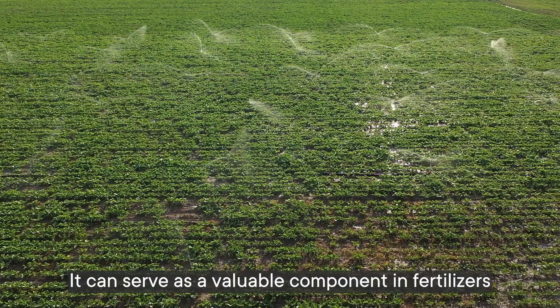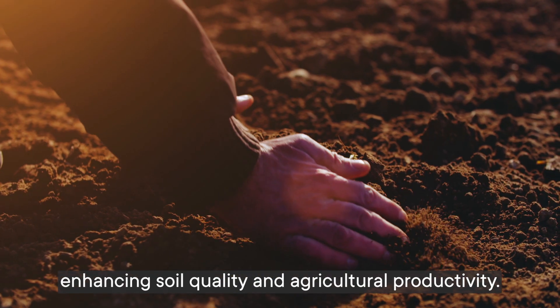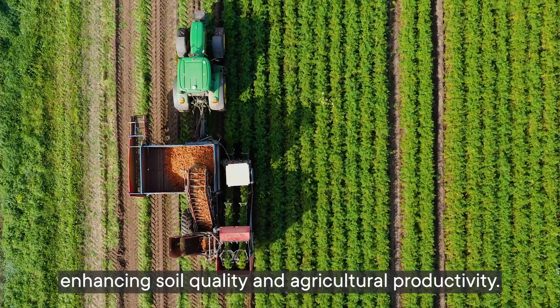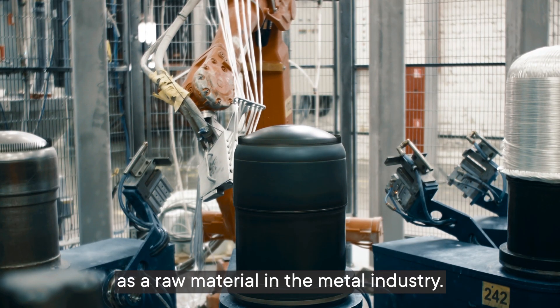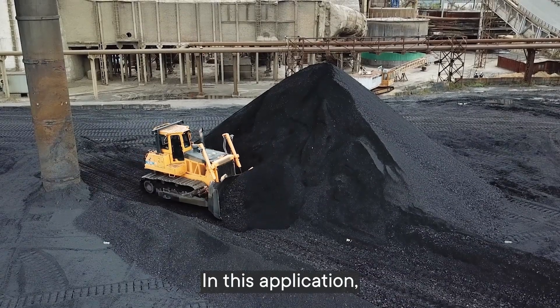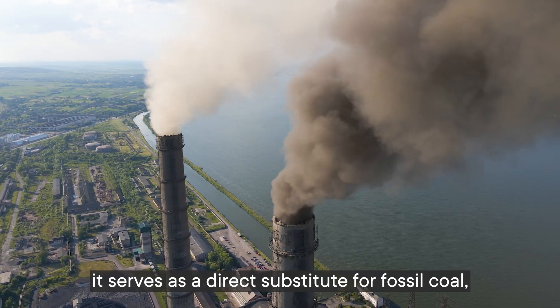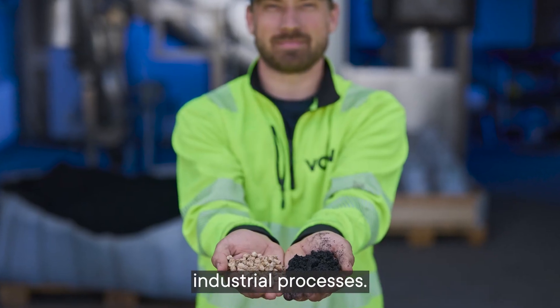Biochar can serve as a valuable component in fertilizers for farmland, enhancing soil quality and agricultural productivity. Alternatively, it can be utilized as a raw material in the metal industry, where it serves as a direct substitute for fossil coal, contributing to more environmentally friendly industrial processes.